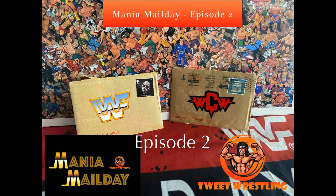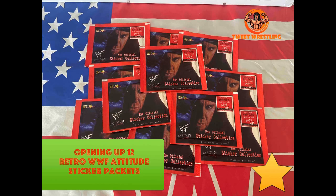Before we head on further, don't forget to check out my other videos — we've got Mania Mail Day, sticker pack openings, retro wrestling figures, cello toys, and everything else. So check out the channel, don't forget, and anyway we're going to carry on now.